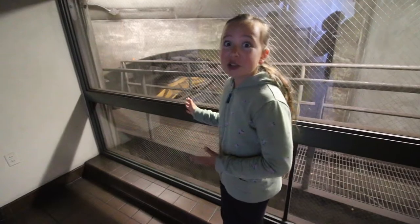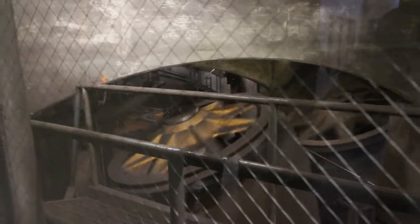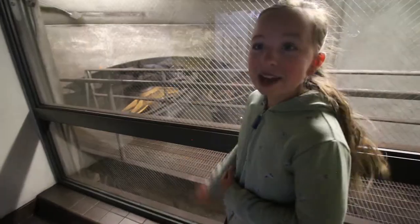So this right here is what's underneath the streets of San Francisco. These wheels, called cheese wheels, help guide the cable along the road. It's time to get back on the cable car for one last ride.